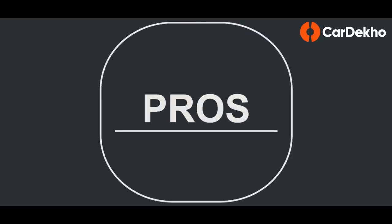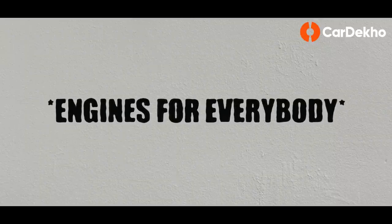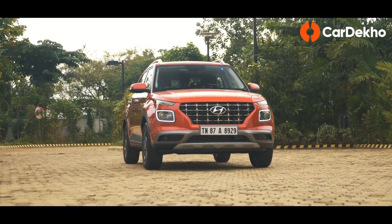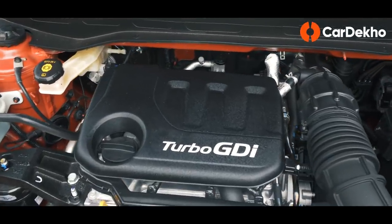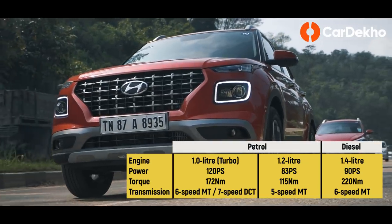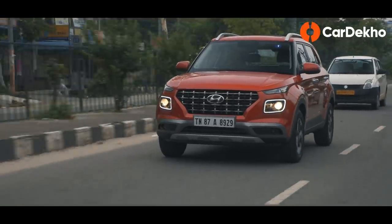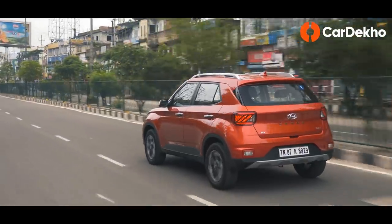Hyundai is the second manufacturer to offer three engine options in this segment after Ford. You can pick and choose between them based on your usage pattern. There's the 1.2-liter petrol that should be adequate for city use, the 1.4-liter diesel for munching miles, and a peppy 1.0-liter turbo petrol that's happy doing a bit of both. The turbo petrol will make life easier inside the city thanks to the optional DCT — and that brings us to the next positive.